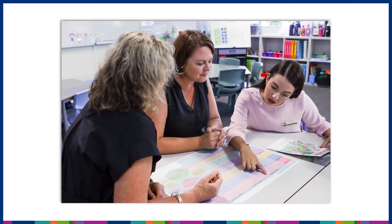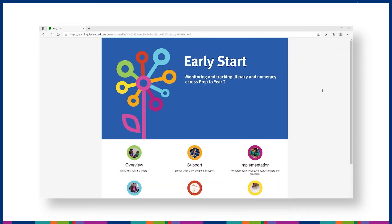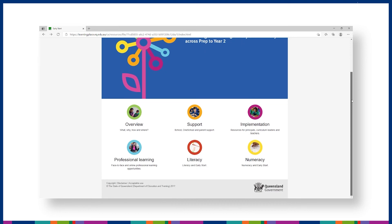Alignment of Early Start to the Australian Curriculum, and used in conjunction with the P10 Literacy Continuum, supports schools to plan for every student's progress and success as part of curriculum delivery in all Queensland Early Years classrooms. For more information about Early Start, visit the Early Start website on the Learning Place.